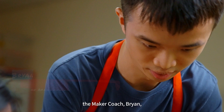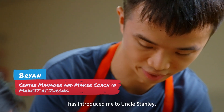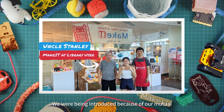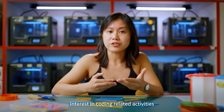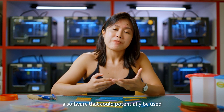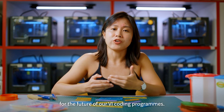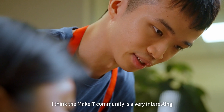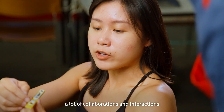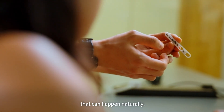In the Make It community, maker coach Brian introduced me to Uncle Stanley, who was also a part of the community. We were introduced because of our mutual interest in coding-related activities, and this sparked conversations between me and Uncle Stanley to create a software that could potentially be used for the future of our visually impaired coding programs. I think Make It is a very interesting gathering ground for makers because it's where a lot of collaborations and interactions can happen naturally.